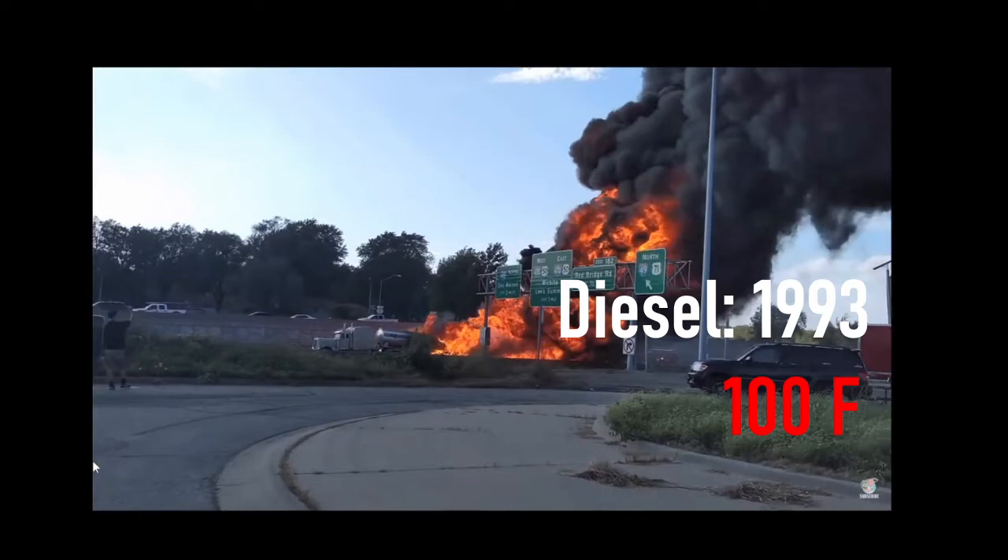This fire probably started off really small, and then as the small fire started heating up the area and heating up the fumes, the whole thing started reaching that 100°F and above — then the whole thing starts lighting off. That's kind of how diesel looks when it's on fire.